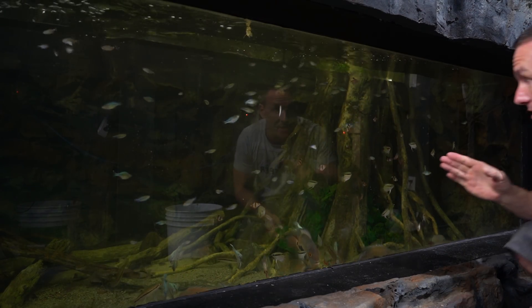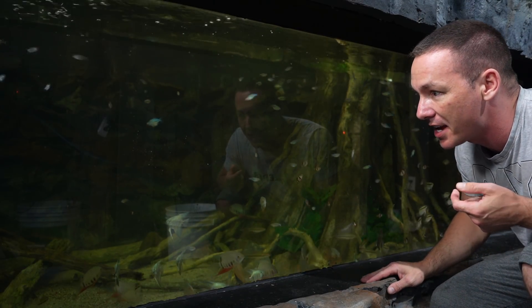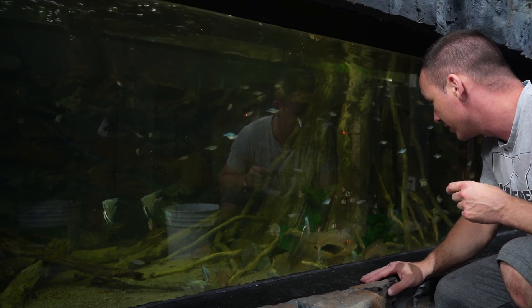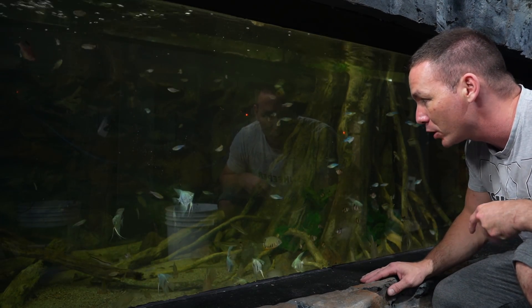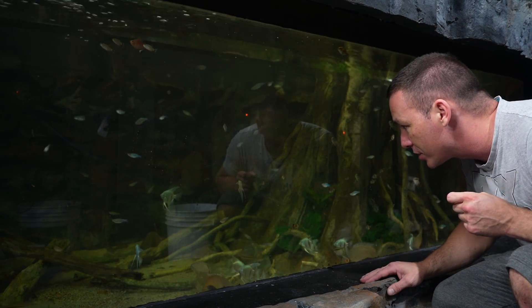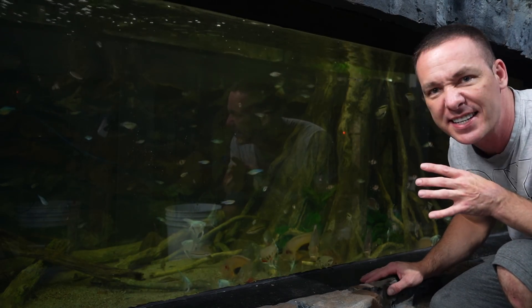The Corydoras of course went right to the bottom. The fish are eating all the debris that was in the bucket. The bleeding hearts are a little panicky right now, swimming all over the place, but once they settle in they're going to be absolutely gorgeous in here. The Corydoras will do just fine as well — they're so active right now. It's almost like they can taste the other fish that are already in the tank.